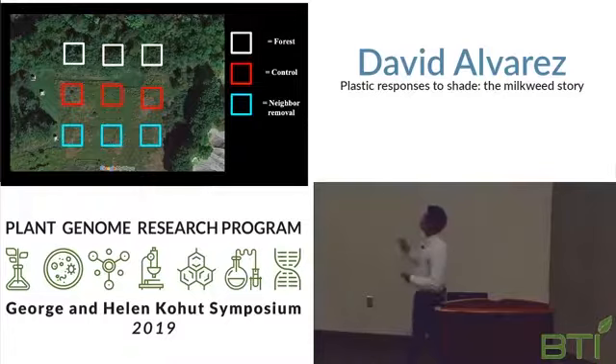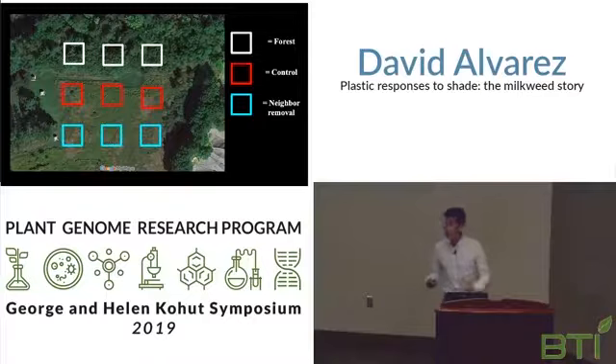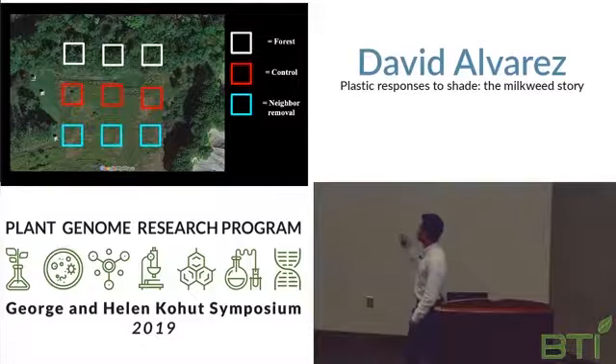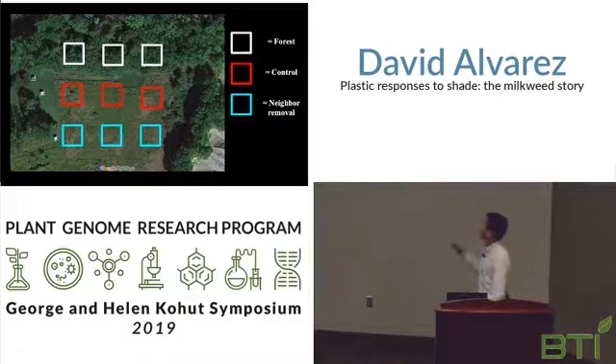The first way we tested this is through a field experiment. Displayed above is a Google image of our experimental design. We created nine plots — three in the forest and six within the field. Further, these six were divided into three subsets: three with vegetation kept, and three with vegetation mowed and clipped to the ground. This allowed different variations of sunlight.